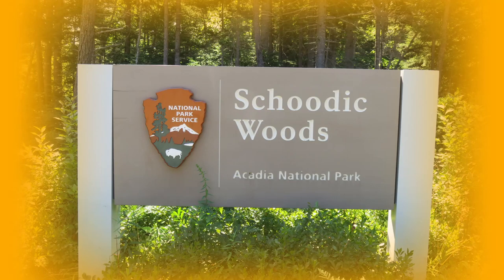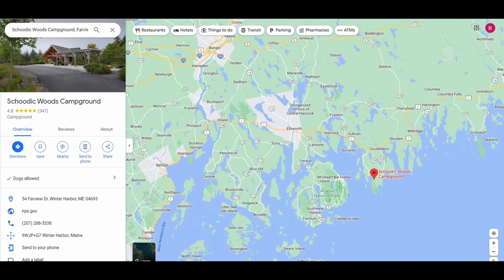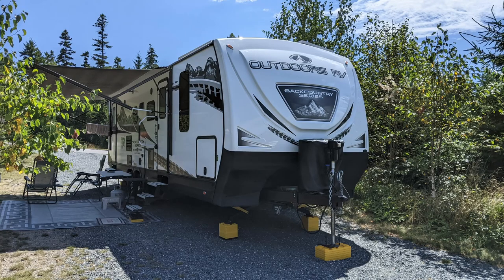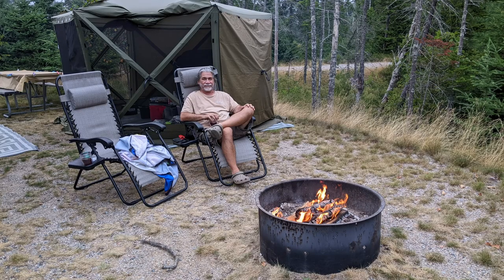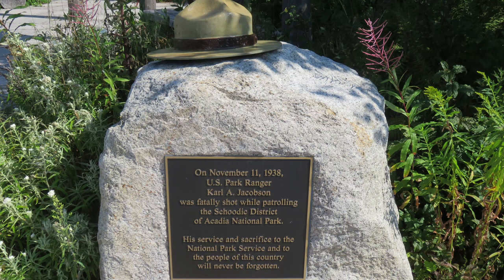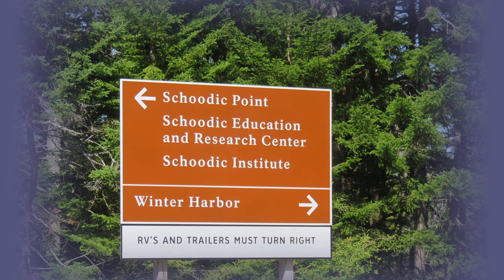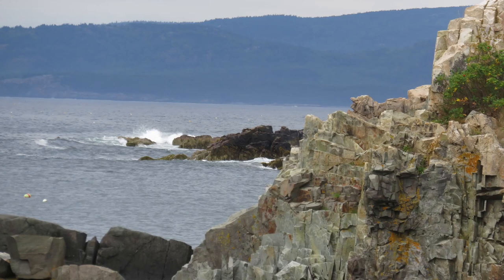Our last campground was Schoodic Woods in Winter Harbor, Maine. We stayed seven nights in site B21, and with our discounts we paid $25 per night with electric and water hookups. This is the newest campground in the park, and we loved it. It is in a more remote section of Acadia National Park. The sites were large, private, and had gravel, which made it very clean. We had wonderful cool weather and had to force ourselves to sightsee. Schoodic Institute partners with Acadia National Park to provide research and education — over 85 research projects are ongoing throughout the park. The outside area is beautiful, and we enjoyed the rocks and splashing waves.